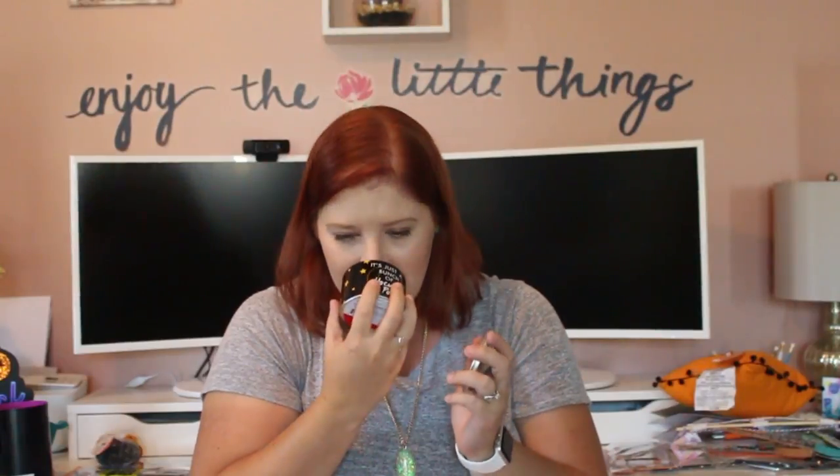The first candle has a black background with yellow stars and says 'It's just a bunch of Hocus Pocus.' Who loves that movie? Give this video a thumbs up if you do! The scent is blackberry cider — it smells like Christmas but in a Halloween candle. The second candle says 'Hello Bootiful,' has an orange background with little black bats, and the scent is vanilla pumpkin. Oh my gosh, both scents are so good. The candles were $3 each.